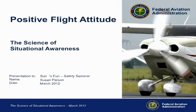Positive flight attitude — that means a couple of different things. Positive flight attitude in terms of keeping the airplane in a positive flight attitude and upright, but also keeping your attitude in the appropriate place to do that.